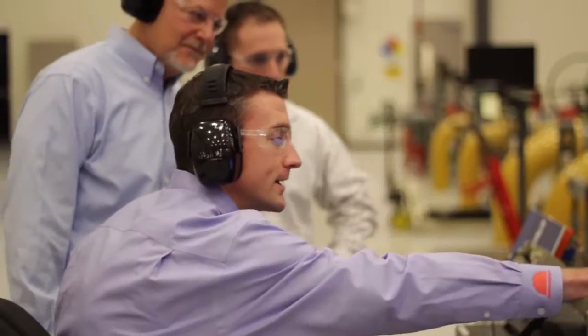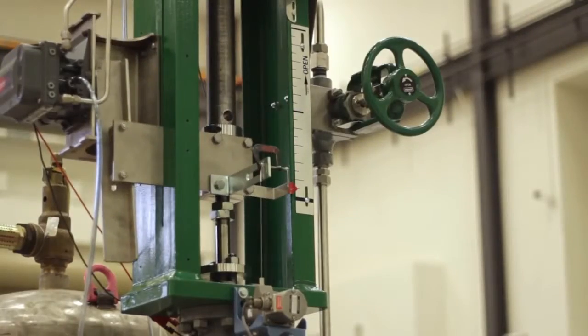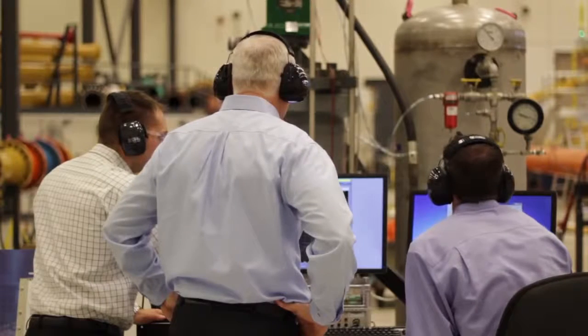Customers will be able to witness a process upset and visually watch how the CCC controller and the Fisher valve work together to bring that upset into a safe condition without crossing that surge line.